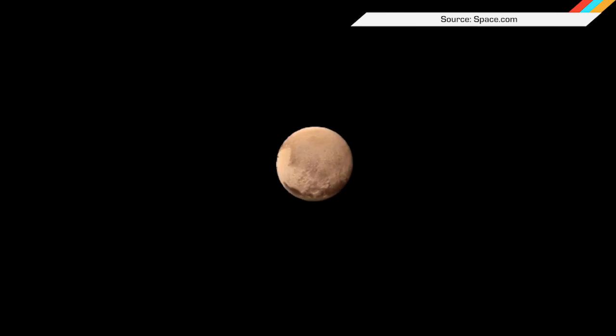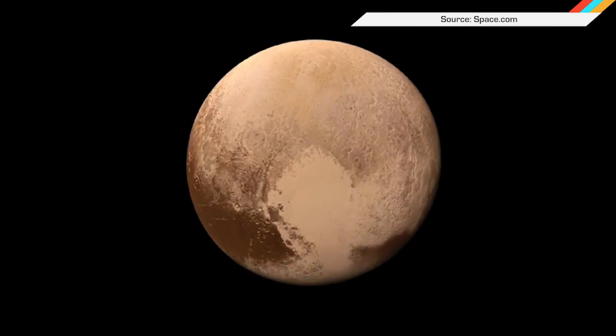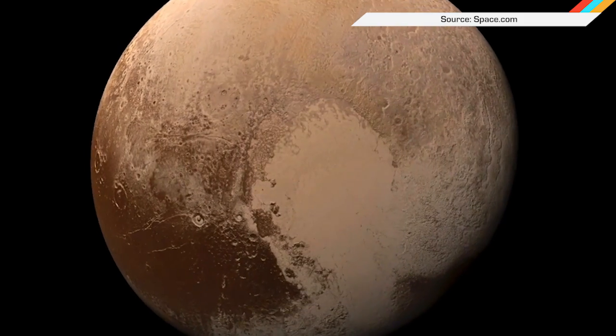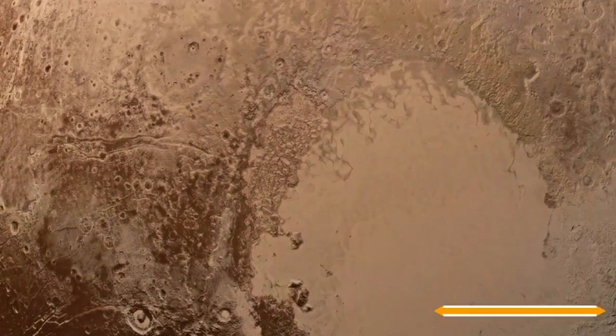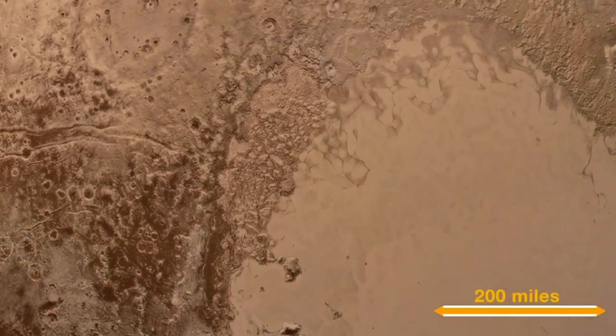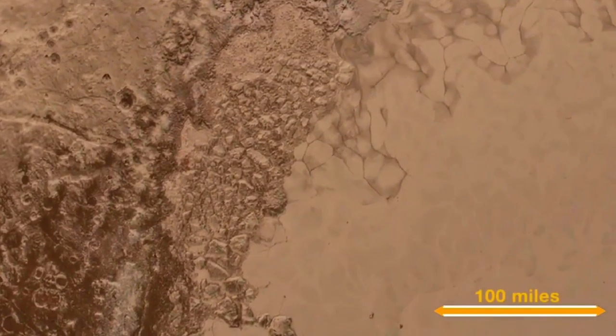And finally, here's what landing on Pluto looks like, according to these images stitched together from NASA's New Horizons spacecraft. Pretty trippy, bro.